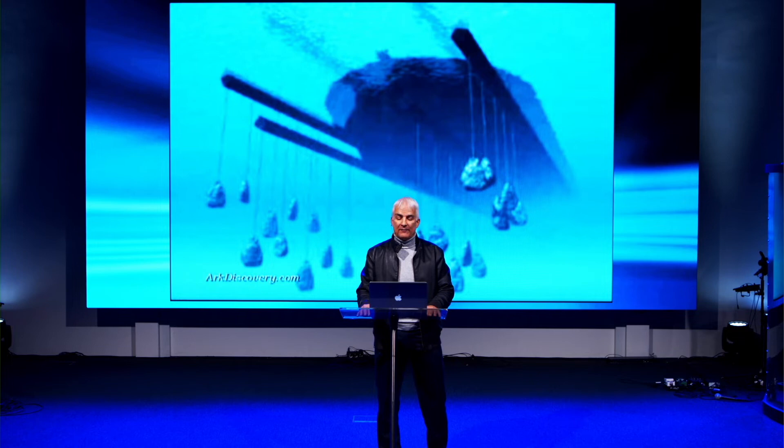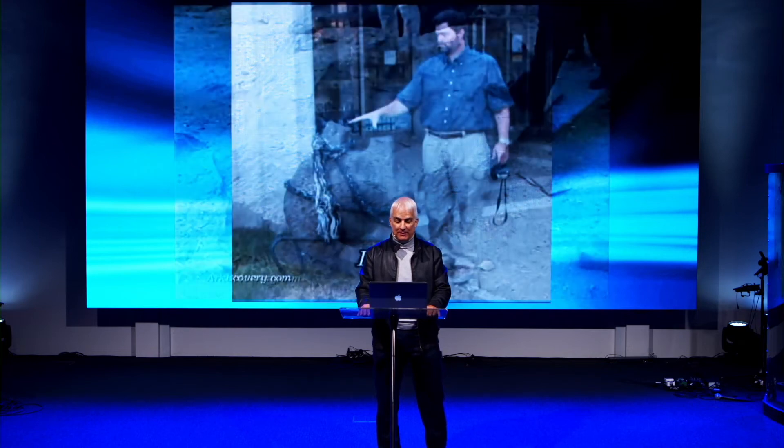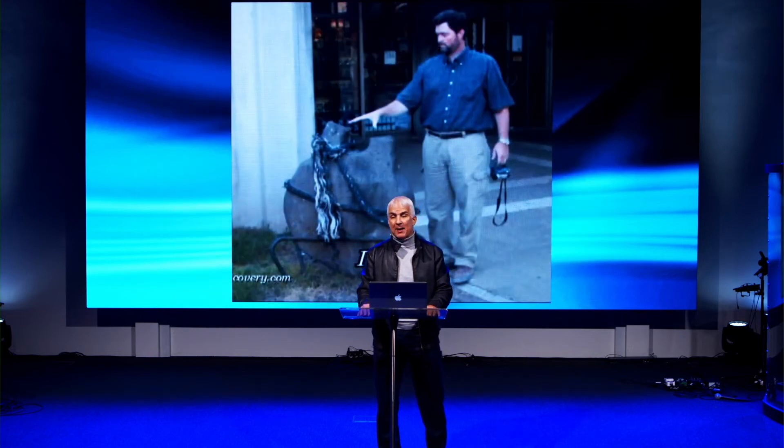Also, 15 anchor stones were found around the site — just like you might find around the Mediterranean Sea, only these were much larger, with no water in sight. These could be suspended by ropes behind a ship to point the bow into rough seas. A smaller example from Israel is shown here.